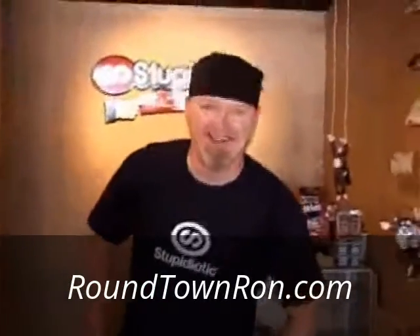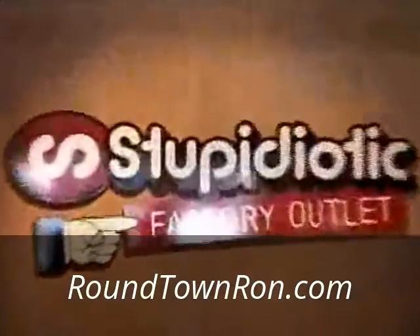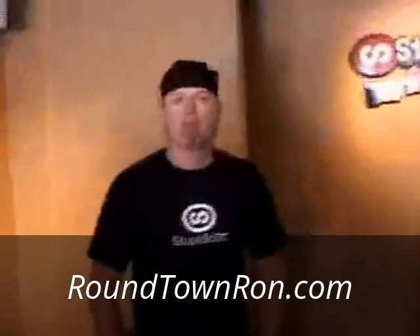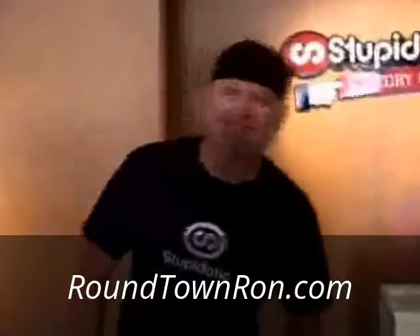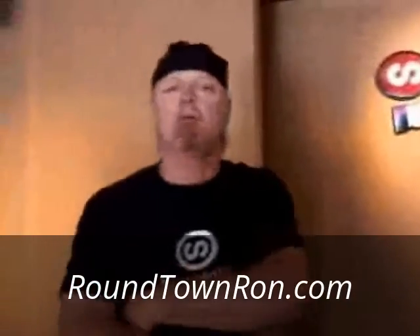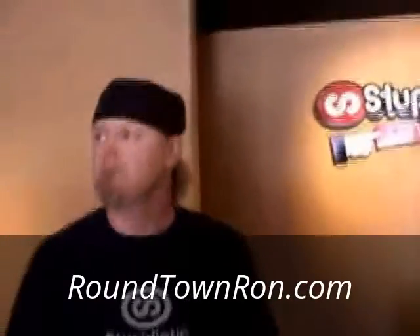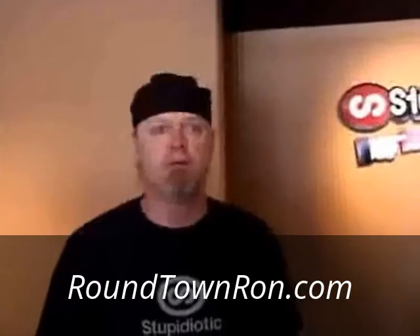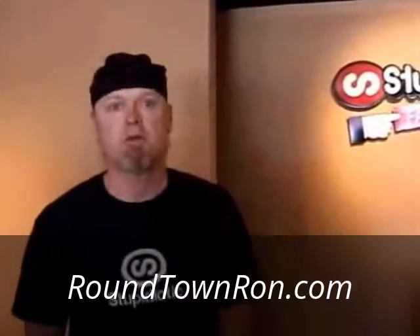Hi Daniel, how are you? Welcome to Stupidiotic Factory Outlet. I asked you if this was a franchise, and you said no, this is your brainchild, your baby. This is your first store. I've been online for a while — some Stupidiotic things, apparel, products — and I just opened a few weeks ago. And doing very well.